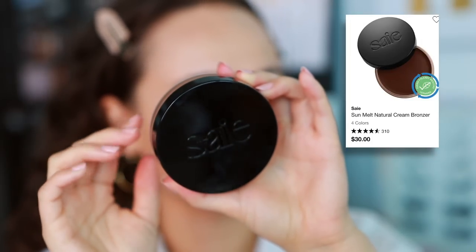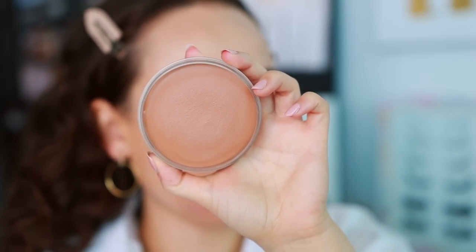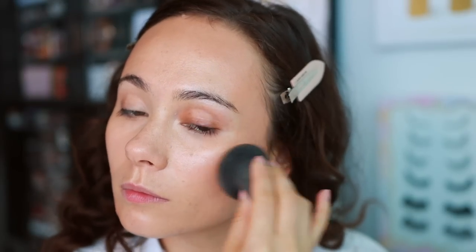Moving into bronzers, we'll start with an amazing cream bronzer I'm late to: the Saie Sun Melt Natural Cream Bronzer in Light Bronze. This is so beautiful. I love the tone and how it blends out. It reminds me a lot of the Chanel bronzer in color. It's not quite cream-to-powder like the Chanel, but overall it is a phenomenal bronzer. It blends beautifully into the skin with ease. I prefer to use it with a sponge, but it works great with a brush too. Highly, highly, highly recommend this if you're on the market for a cream bronzer.